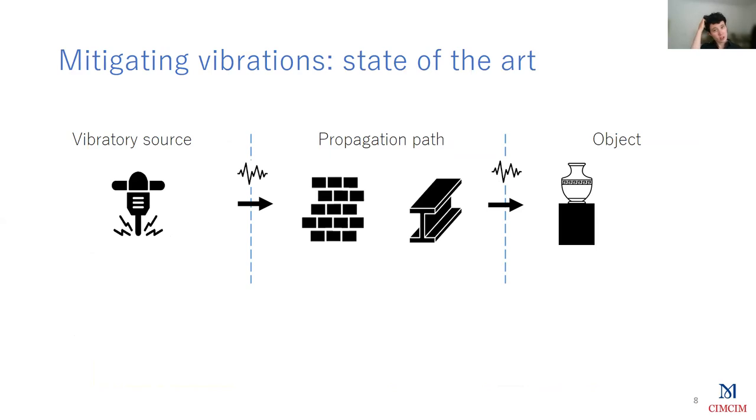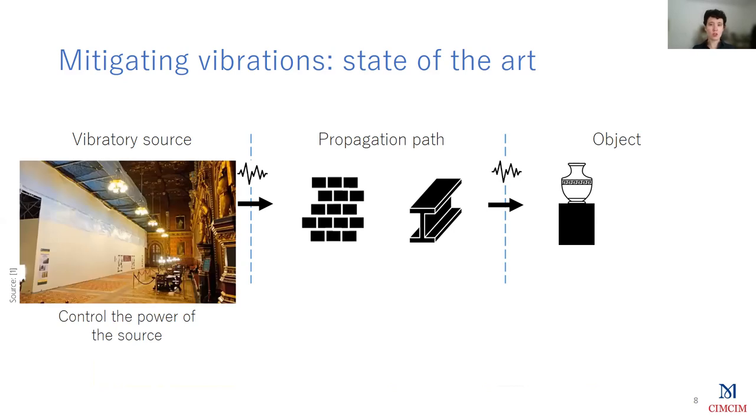Now I'm going to talk about the state of the art about how museum staff deal with vibrations. The vibrations follow a path that can be seen as three different parts: first, the source that creates the vibrational energy; then the vibrations go through a path including air, walls, and ground; and finally it reaches the object. If you want to mitigate vibrations, you have three solutions. The first is to monitor the power of the source so that the level of vibration is as small as possible. This situation has been faced by the Walker Art Gallery of Liverpool, where constructions took place next to a painting and the wall on which the painting was hung was vibrating. The only conceivable solution was to constantly monitor the vibration level, thanks to data loggers in front of the wall.